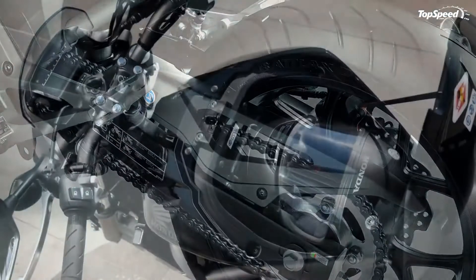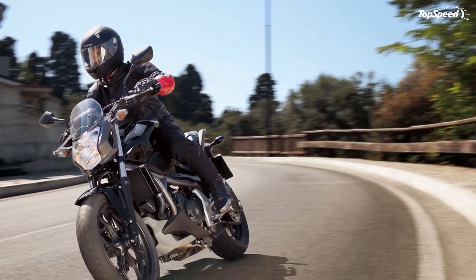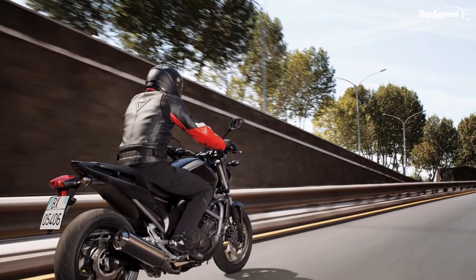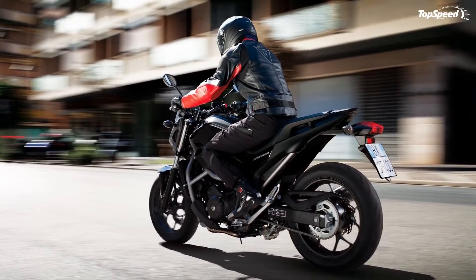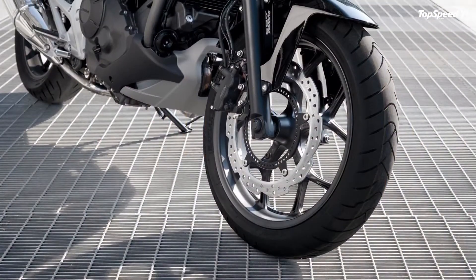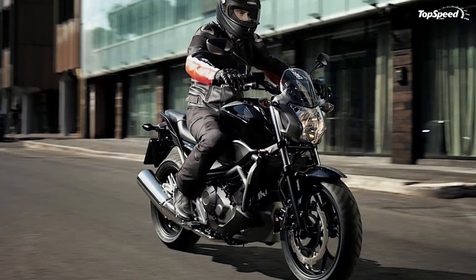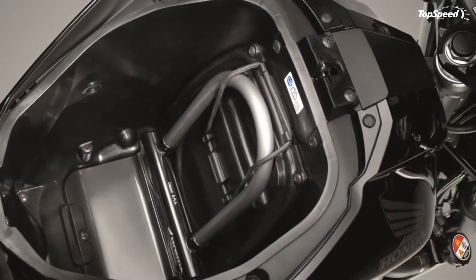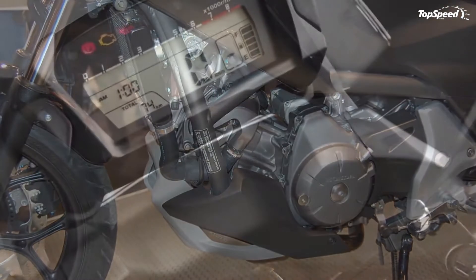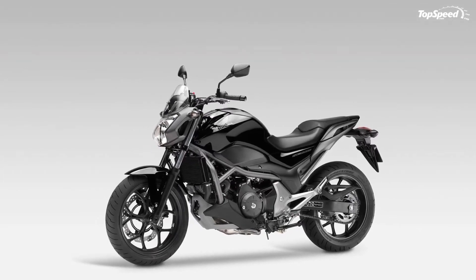Honda NC700S development was driven by what the customer wants. Driven by the desire to see as many people as possible experience the exhilaration, mobility, and comfort of fun riding by making motorcycles more approachable and affordable, the development team worked towards the following goals: easy to control output characteristics and reassuringly direct handling, enhanced comfort and distinctive cutting-edge design, superlative environmental performance, and best-in-class fuel economy. The development team decided to propose a series of attractive, classic motorcycles that would bring joy to customers across the world.